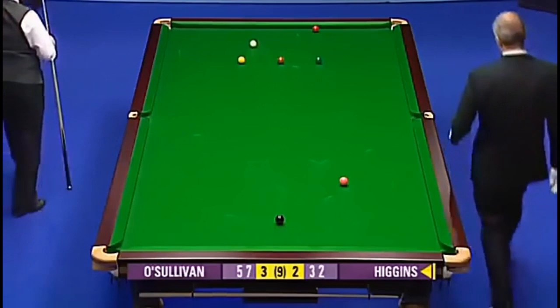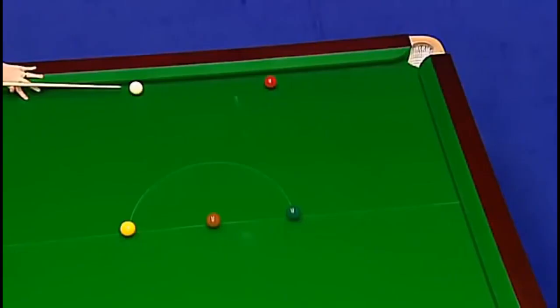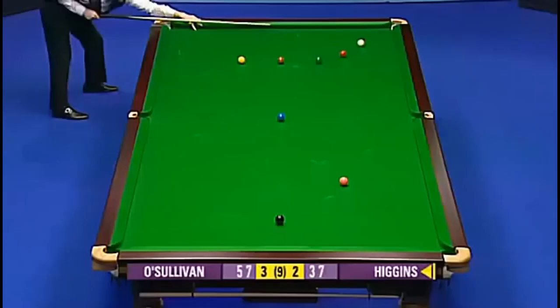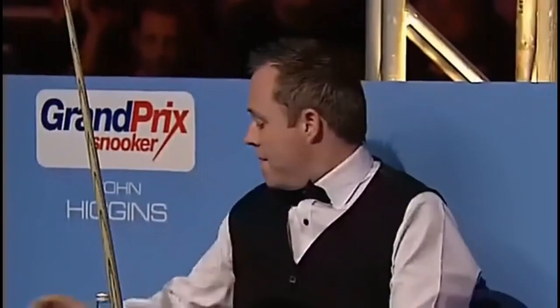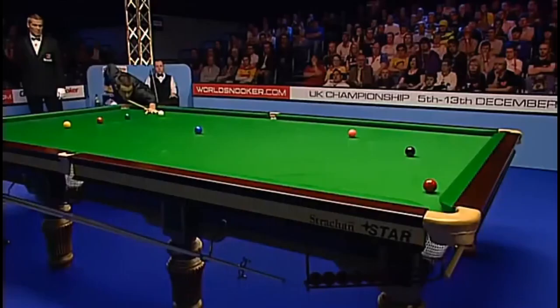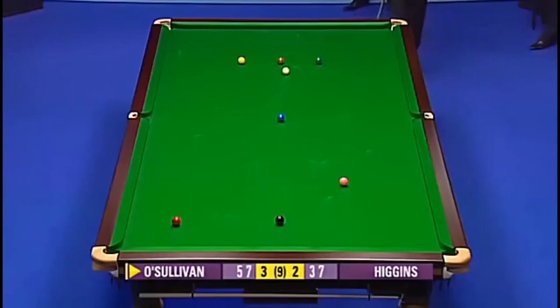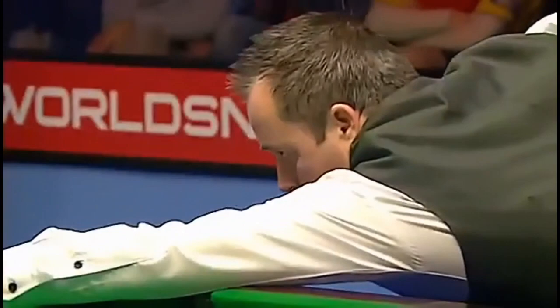Anything but straight. 37. And where's the red going to finish? John Higgins, 37. He needs it to go tight on this cushion. Just forcing it to get. He could have done with a better angle on that red and then he wouldn't have had to force it. It's such a key frame here. Now that Higgins has spotted the last red from distance, the way surely is clear to level the match at 3-all.